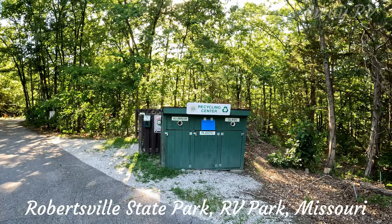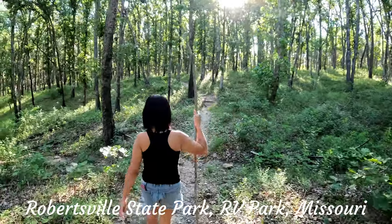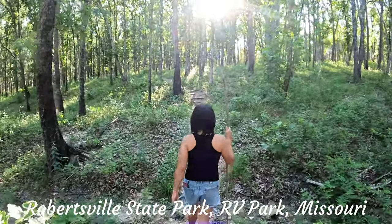There is a waste dump station on the way in and out of the park. The park also has a few hiking trails which are nice to go on in the evenings.